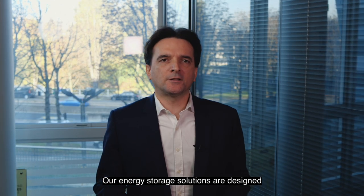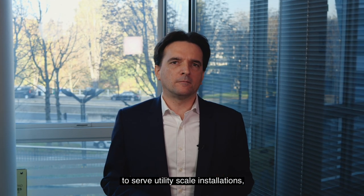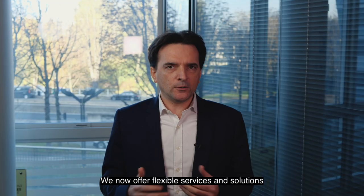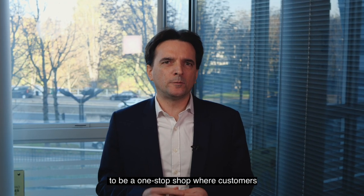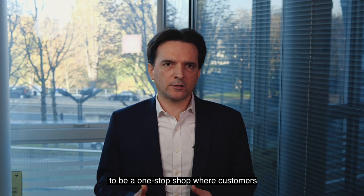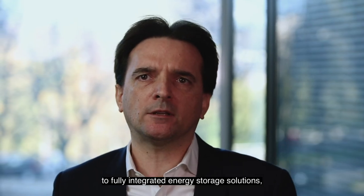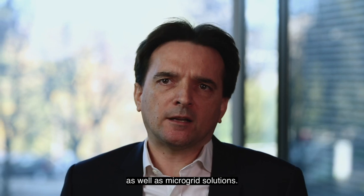Our energy storage solutions are designed to serve utility-scale installations, micro-grid, and commercial and industrial applications, either with grid services or energy applications. We now offer flexible services and solutions to be a one-stop shop where customers can purchase options from battery-only to fully integrated energy storage solutions, as well as micro-grid solutions.